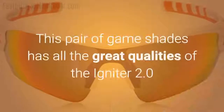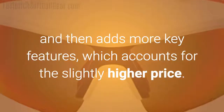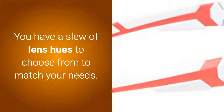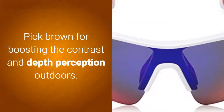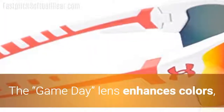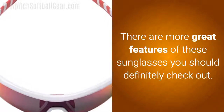Number 3: Under Armour Rival Multiflexion. This pair of game shades has all the great qualities of the Igniter 2.0 and adds more key features, which accounts for the slightly higher price. You have a slew of lens hues to choose from to match your needs. Choose green for long hours of use and maximum contrast, or pick brown for boosting contrast and depth perception outdoors. The game day lens enhances colors so that balls look sharper against the blue sky and green grass. There are more great features of these sunglasses you should definitely check out.